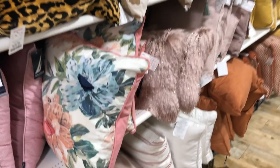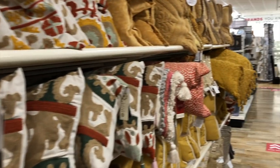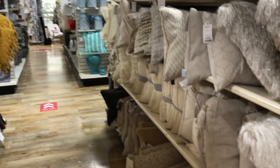The pillow section was overflowing with various shades of yellow, beige, burnt orange, and other fall-themed colors.